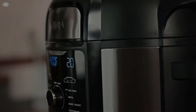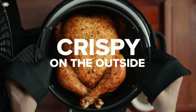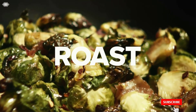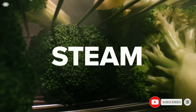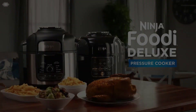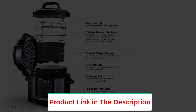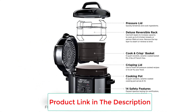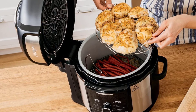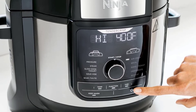Number seven: the Ninja Foodi 9-in-1 Deluxe XL Pressure Cooker. With a generous size and durable makeup, it features TenderCrisp technology making ingredients juicy, crispy, and golden brown — similar to an air fryer. The non-stick, easy-to-wash cooker has a reversible rack for steaming, broiling, and crisping up to eight chicken breasts at once. Its nine functions include pressure cooking, air frying, steaming, slow cooking, searing, sautéing, baking, roasting, yogurt making, broiling, and dehydrating, and it comes with 45 follow-along recipes.